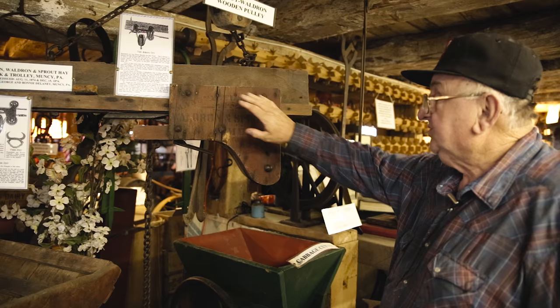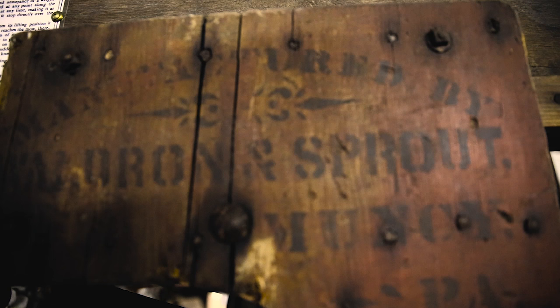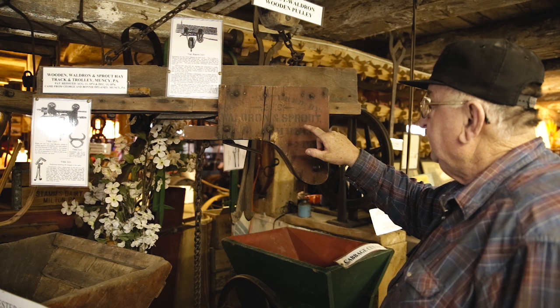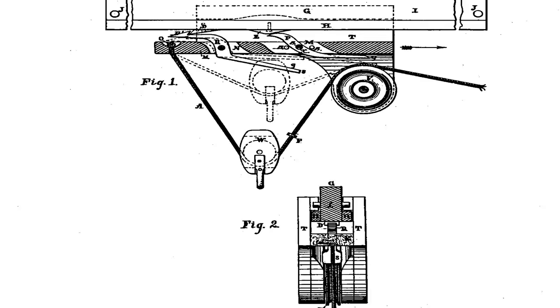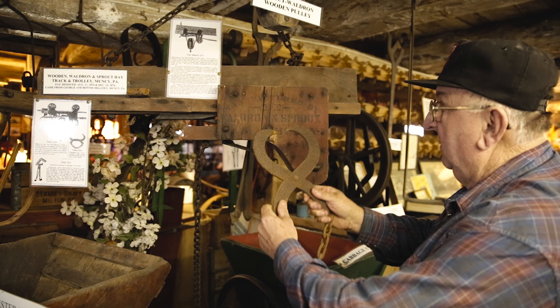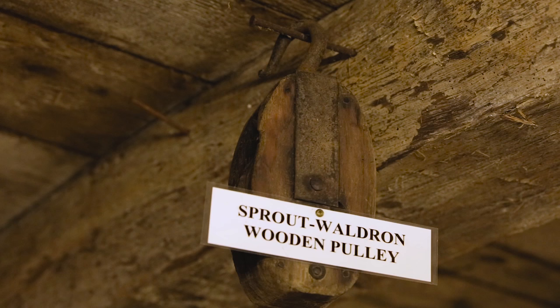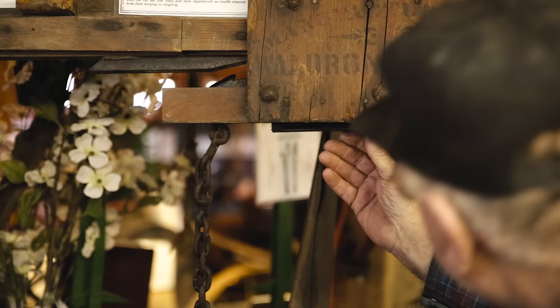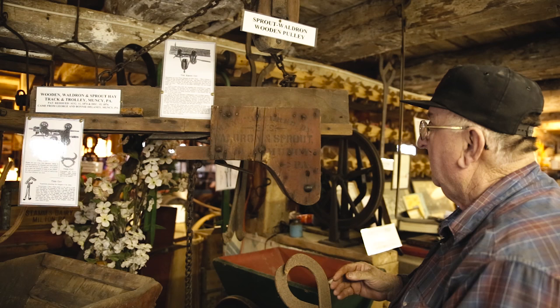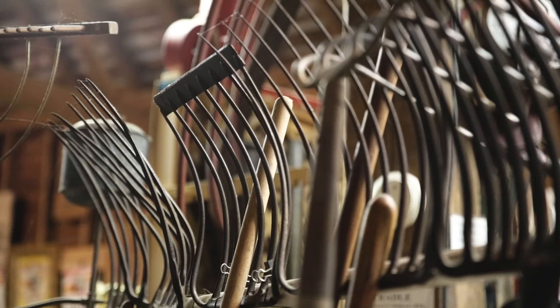This is an original wooden hay trolley and hay track. This was originally called the Waldron and Sprout Company, and this was made in 1874 — patented August 11, 1874. It was pretty much made of all wood. When they put this up in the top of the barn, they made a rafter hook — they would hook into the rafters to help pull this part up into the barn. This is an original Sprout Waldron wooden pulley that they used. It had a real mechanism that tripped itself. The track was probably about 30 to 40 feet long.